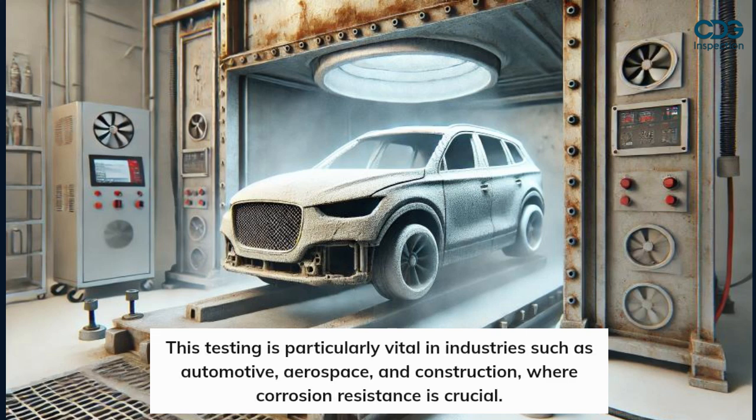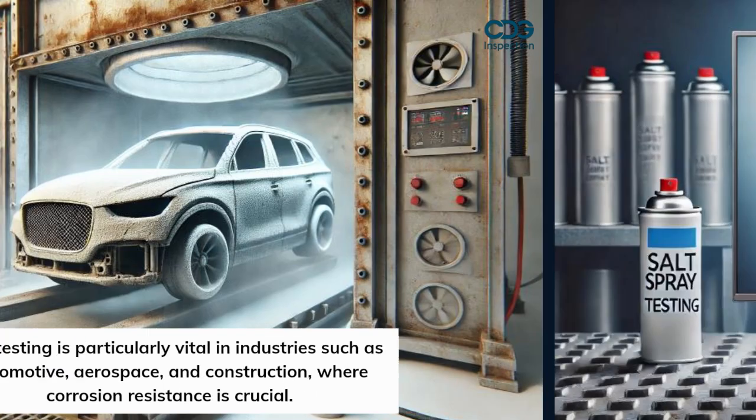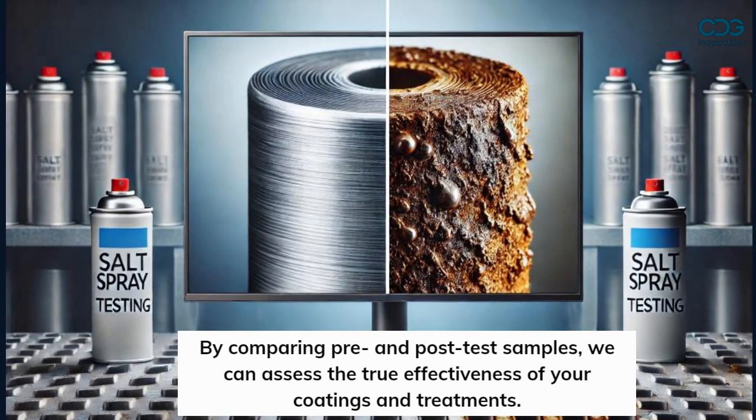This testing is particularly vital in industries such as automotive, aerospace, and construction, where corrosion resistance is crucial. By comparing pre- and post-test samples, we can assess the true effectiveness of your coatings and treatments.